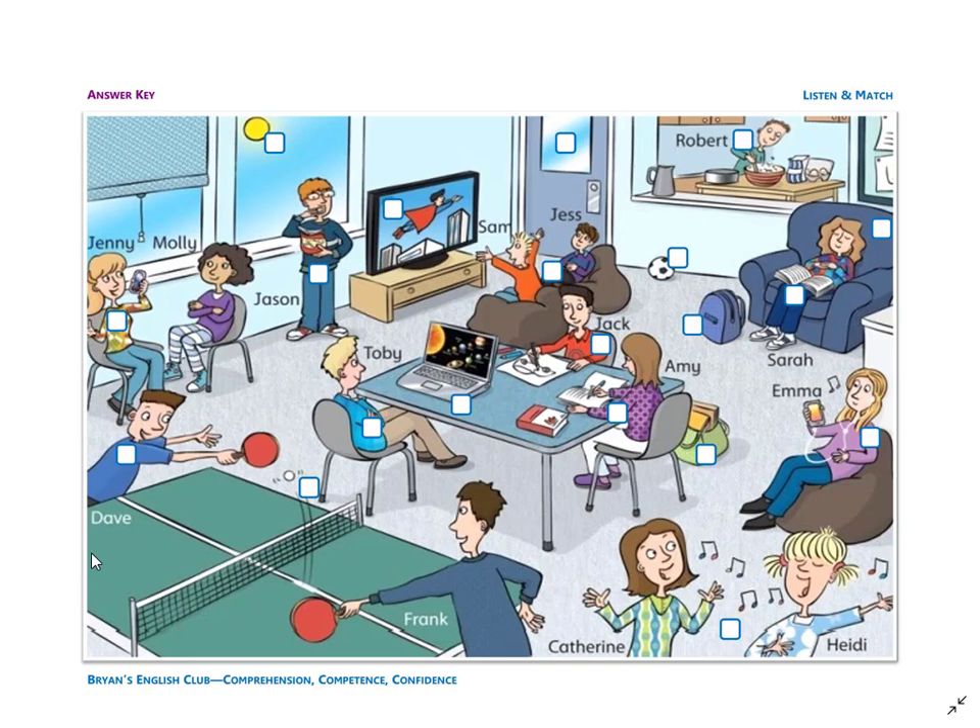Number ten: she is Sarah. Sarah is sitting on the big blue armchair. Sarah is tired — she is sleeping. She has a book on her lap. Maybe the book is boring. It is not a fun book.